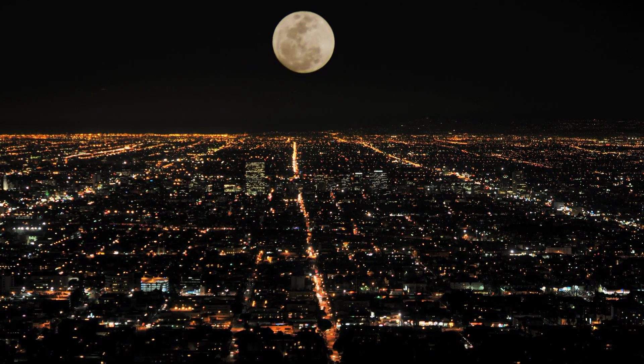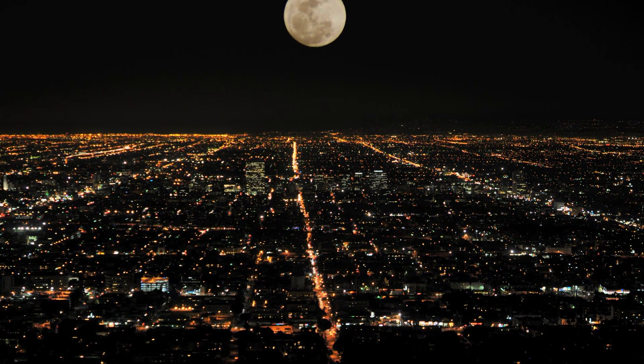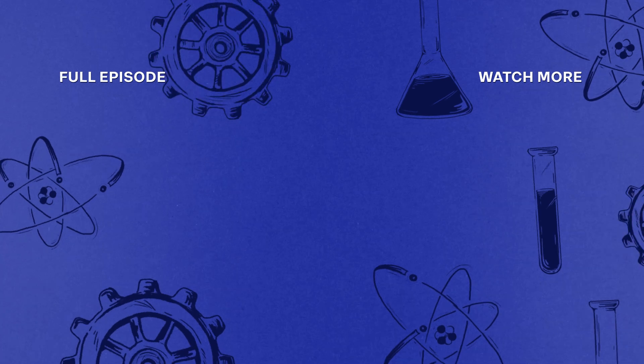And brings light to some of the world's great metropolises.